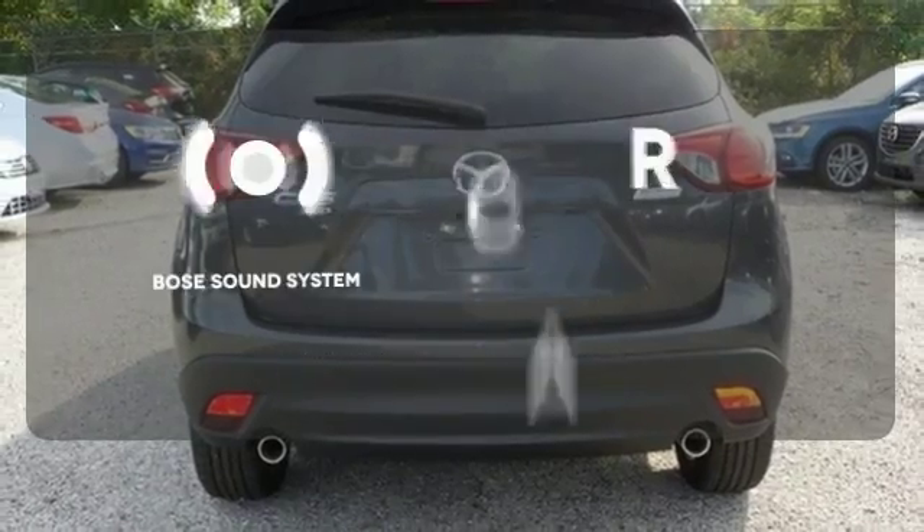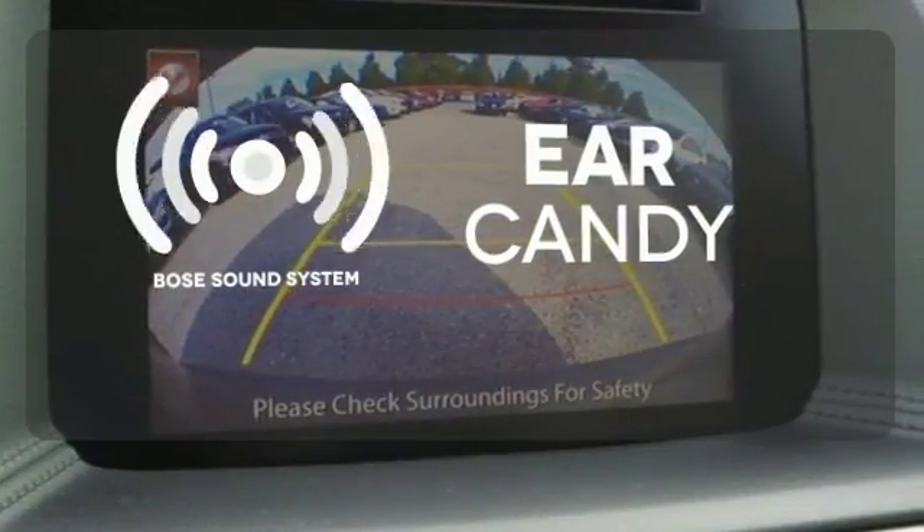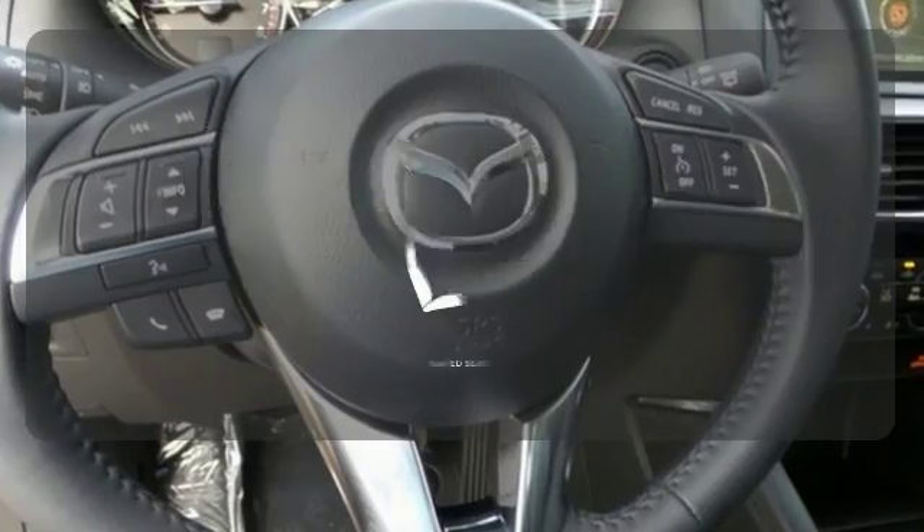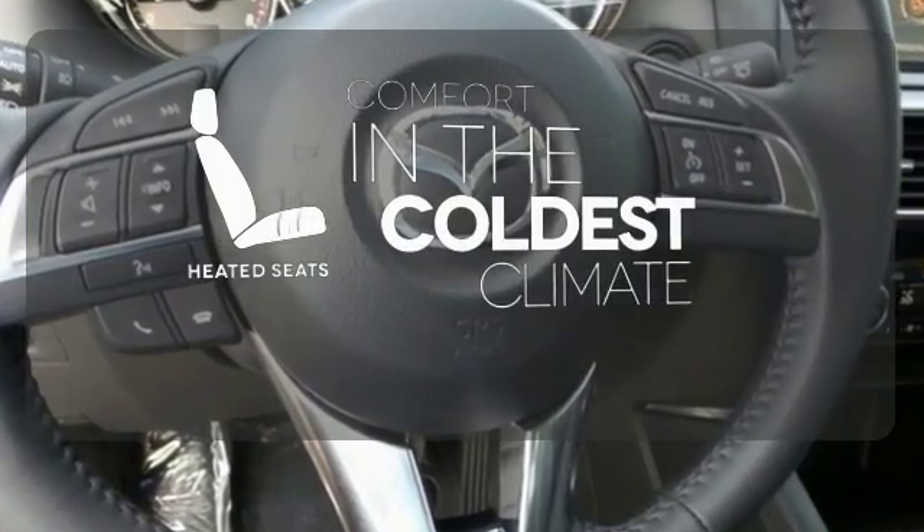The Bose sound system gives you a rich listening experience. The blind spot indicator helps you maneuver through traffic. The heated seats keep you comfortable no matter how cold it is.